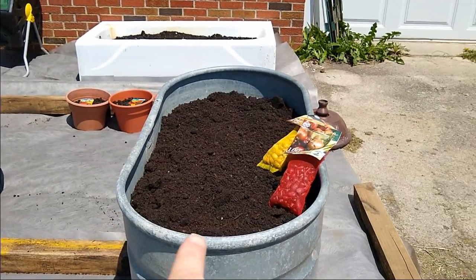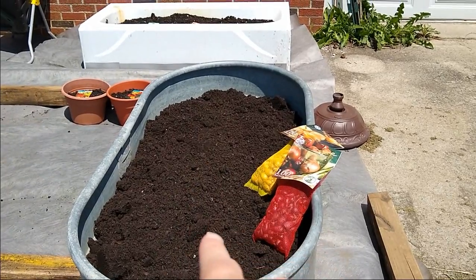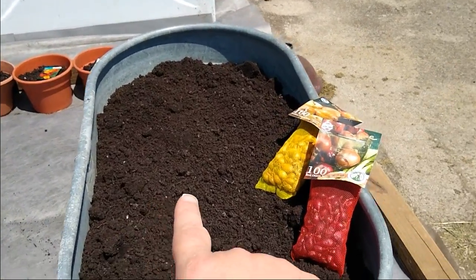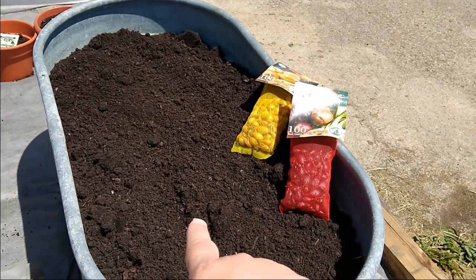This one I just finished filling today. It needs some manure on top but it's pretty much ready to go. However, I'm not planting anything in here until after the storms because this is going to be hot peppers.